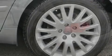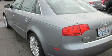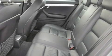Its top features include a sunroof, heated seats, steering wheel mounted controls, a CD player, a leather-wrapped steering wheel, alloy wheels, fog lamps, a traction control system, air conditioning with automatic climate control, and cruise control.